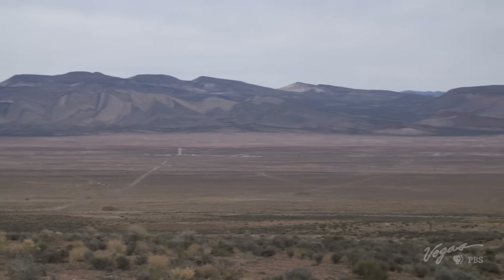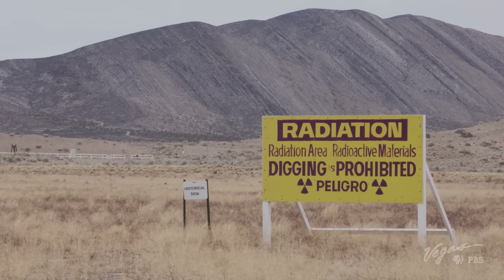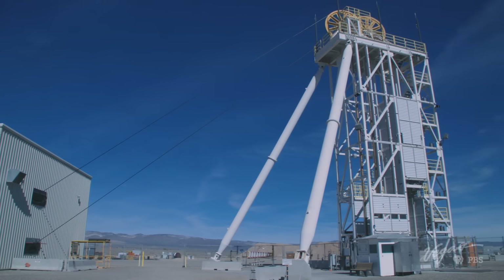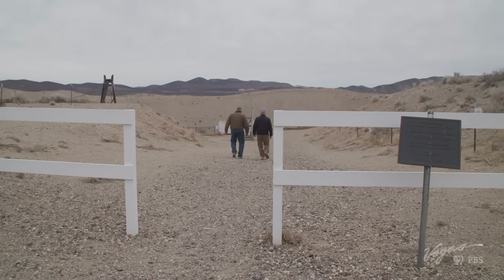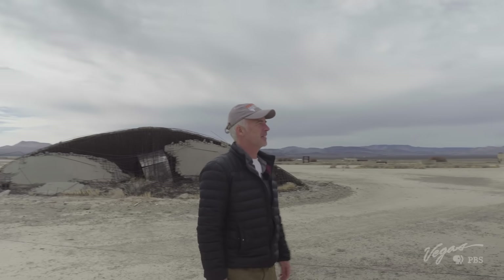The atomic test site is divided into about 30 areas, each with their own history, some of them still active today. Darwin Morgan, director of public affairs, guides me across the immense space to points of interest. First on the list is Area 5, also known as Frenchman Flat.